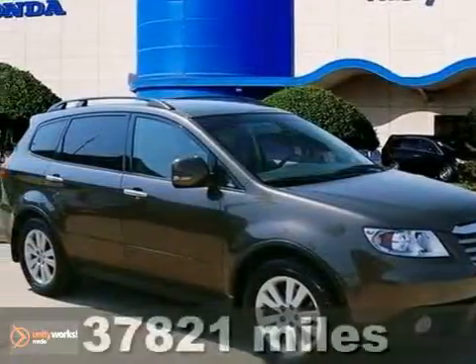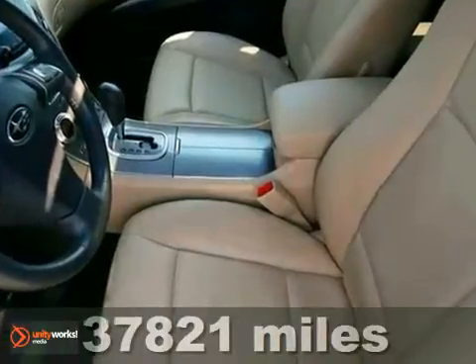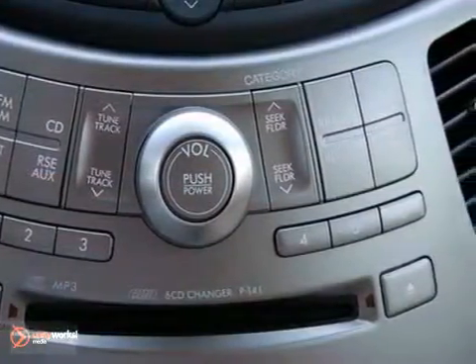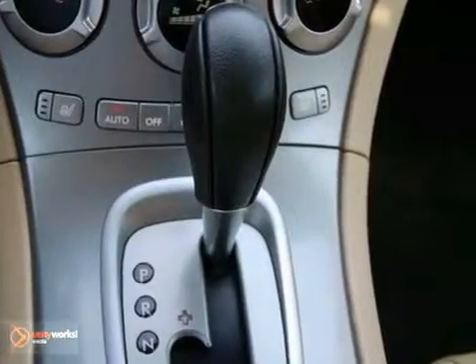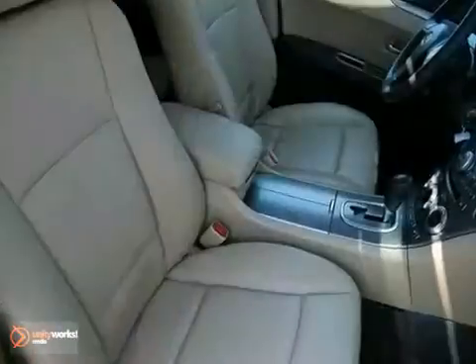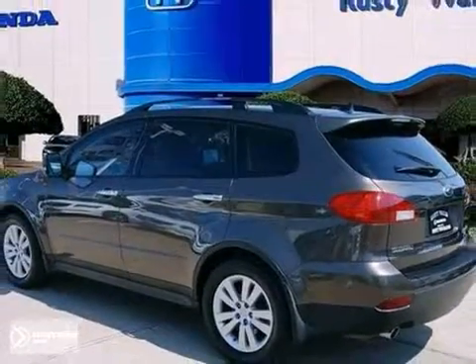How enticing is the terrific condition of this fantastic 2009 Subaru Tribeca Limited? The former owner must have been very meticulous about the upkeep on this one, and this SUV is very clean inside and out. Experts call it a joy to drive with a roomy, comfortable cabin that has an upscale feel and modern interior design. Come in and take a look for yourself.